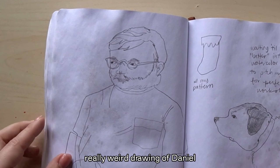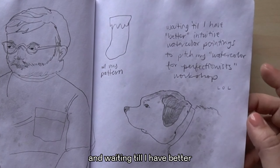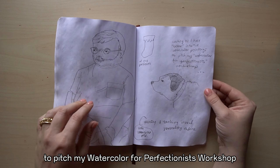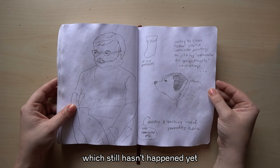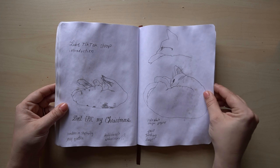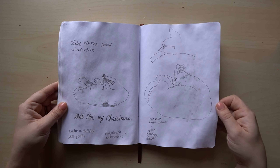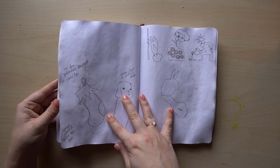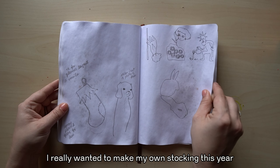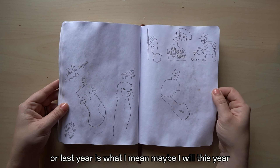Really weird drawing of Daniel. Thinking about workshops and waiting until I have better intuitive watercolor paintings to pitch my watercolor-for-a-perfectionist workshop — which still hasn't happened yet. 'Don't epic my Christmas' — you know how millennials made Halloween all epic and stuff. Some cute drawings of Tick Whiz. Stockings — I really wanted to make my own stocking this year, but I didn't, and that's okay. Maybe I will this year.